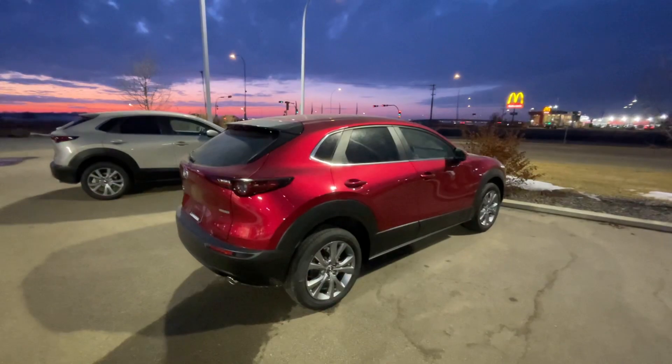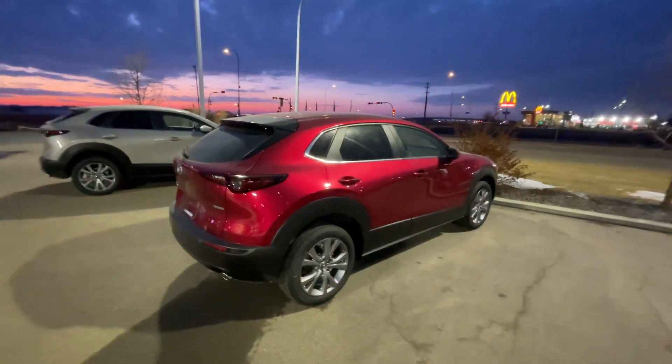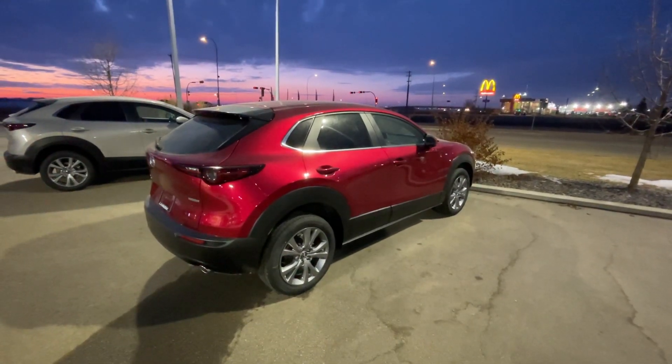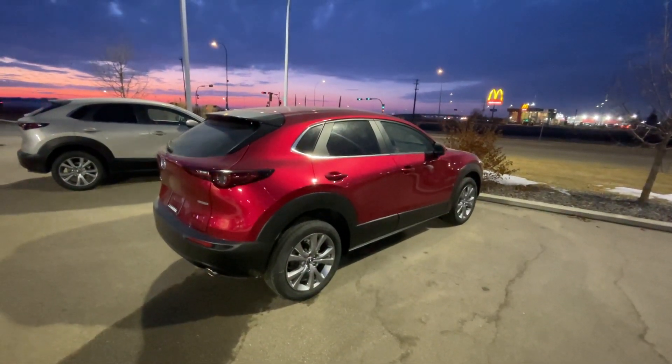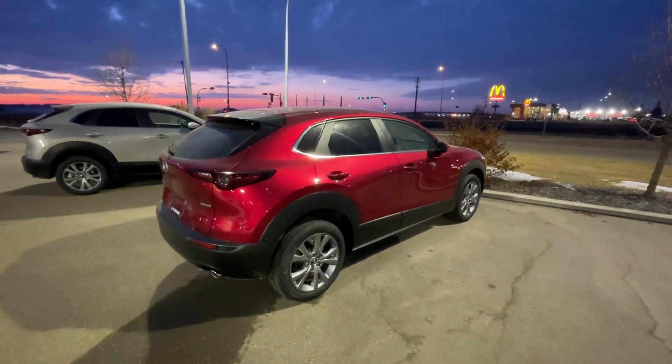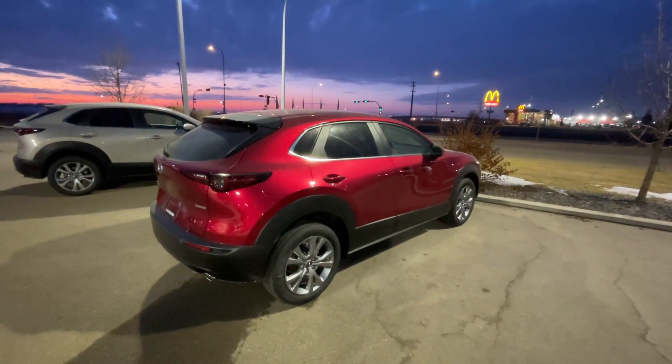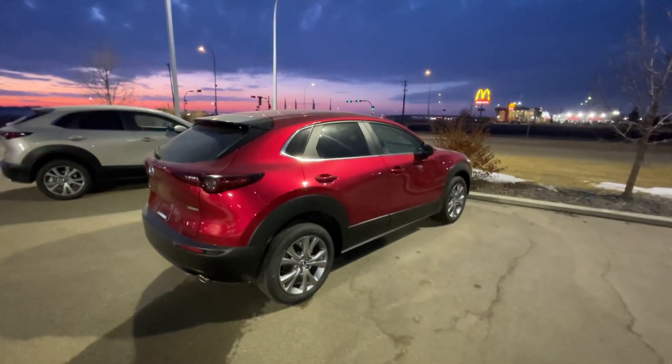I understand that you want to consider some of your options, and I think the CX-30 is up there, especially with Mazda's unlimited mileage warranty. Let me know what you think, and let me know when the next best time is for you guys to come down again to take a look, or take this for a drive. Anyways, see you soon. Bye-bye.